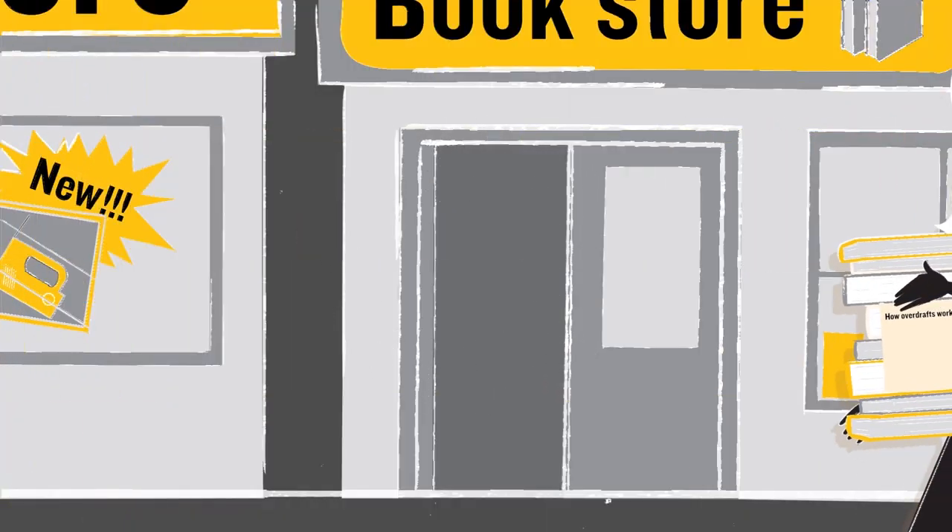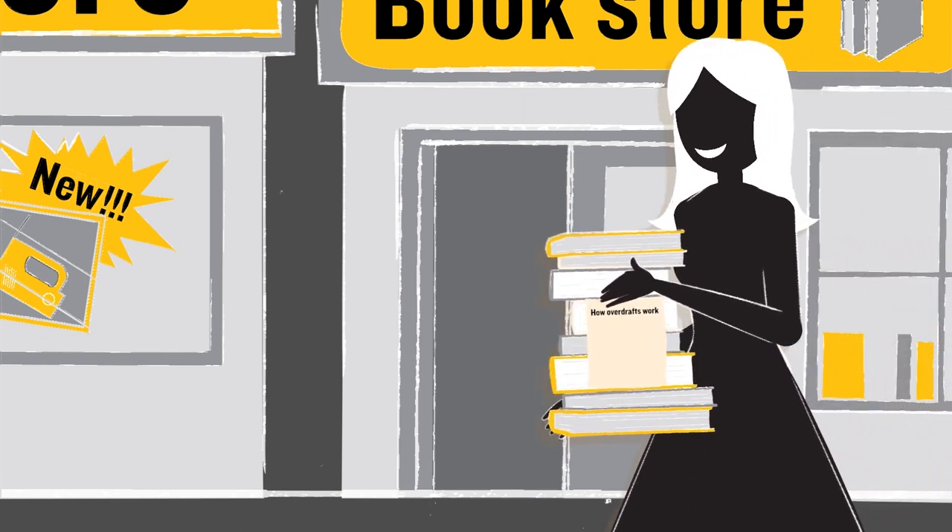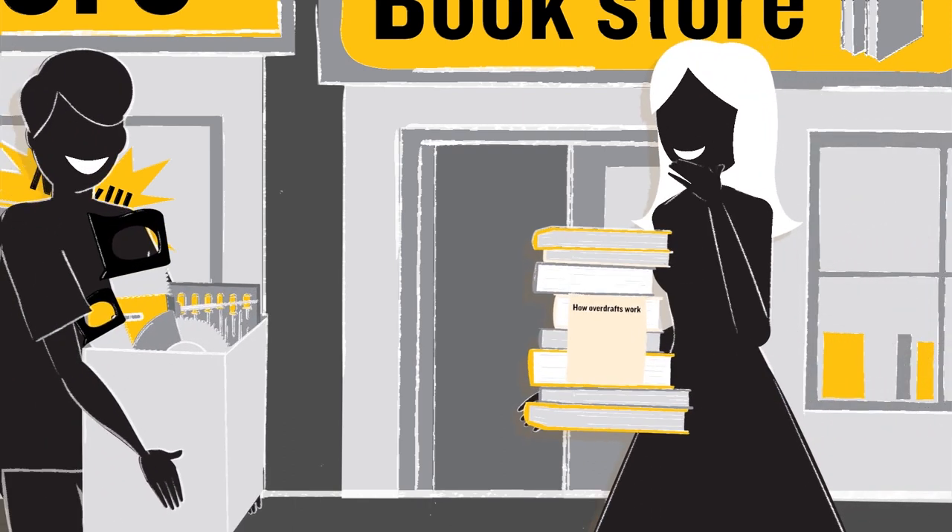So if you think you'll need more money than your overdraft allows, talk to your bank about other types of credit available.